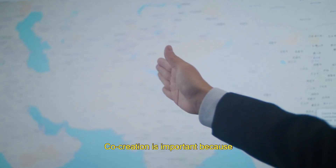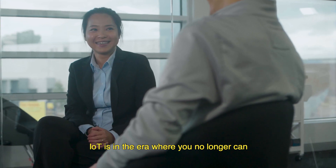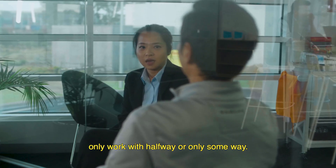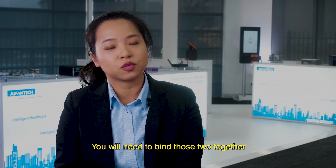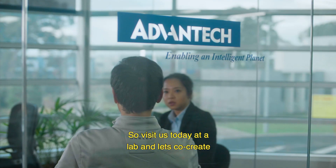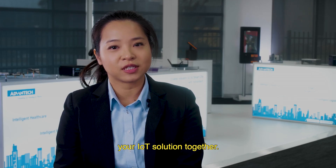Co-creation is important because nobody can do IoT alone. IoT is in an era where you no longer can only work with hardware or only software — you will need to bring those two together to be able to reach a successful journey. Visit us today at the Hub and let's co-create your IoT solution together.